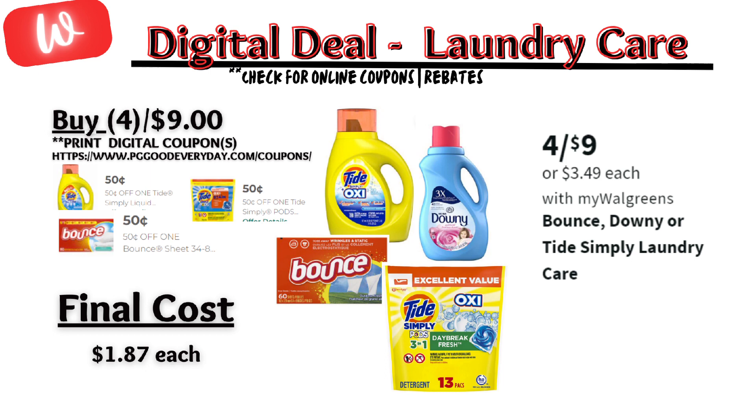My favorite deal — the Tide Simply, Bounce, and Downy are on sale for $2 for $9. No digital coupons on the Walgreens app, but you can print a few off of PGGoodEveryday.com. Without coupons, the final price will be $2.25 each, or with the coupons, it will be $1.87 each.